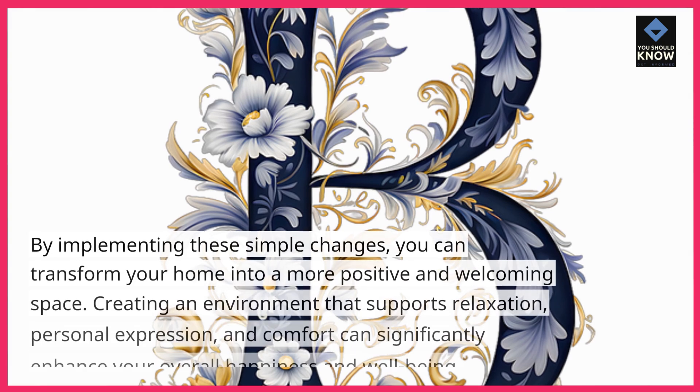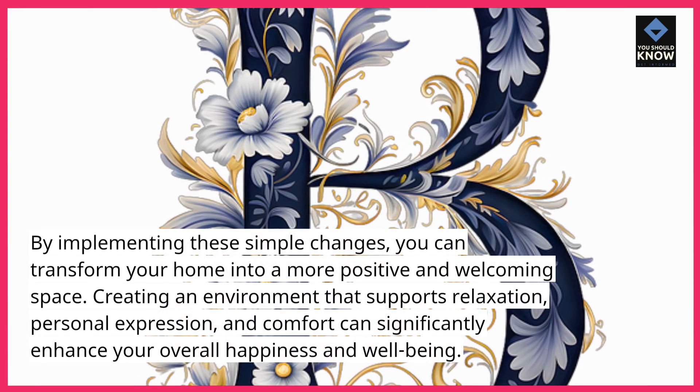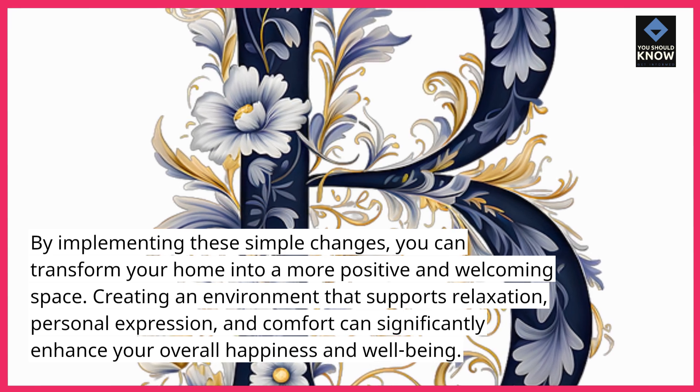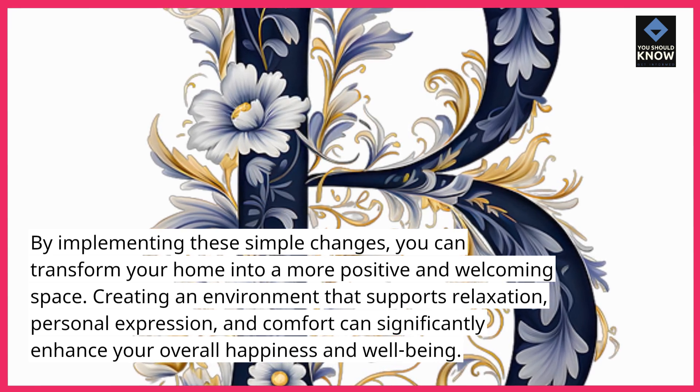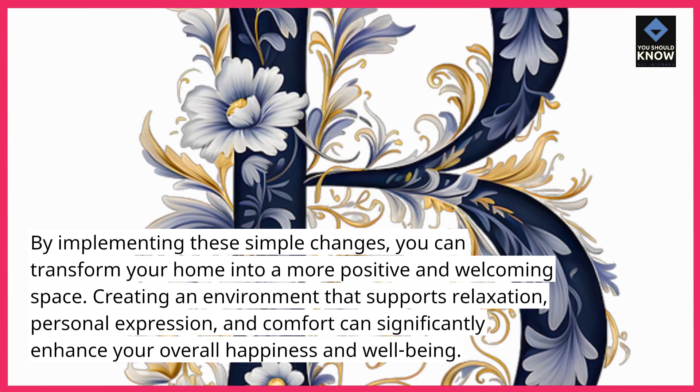By implementing these simple changes, you can transform your home into a more positive and welcoming space. Creating an environment that supports relaxation, personal expression, and comfort can significantly enhance your overall happiness and well-being.